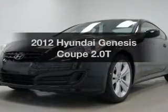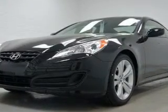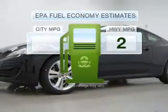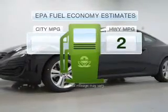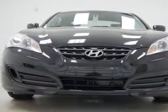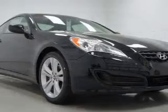Introducing the 2012 Hyundai Genesis Coupe. Travel the roads in style and comfort in this great vehicle. Save your money and make fewer trips to the gas station when driving this fuel-efficient vehicle, with an efficient four-cylinder engine driven by a five-speed automatic transmission.